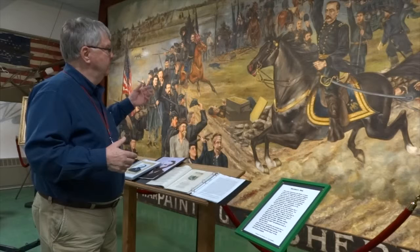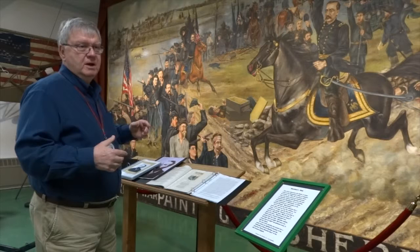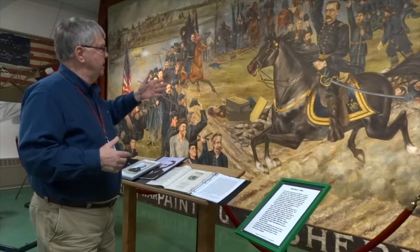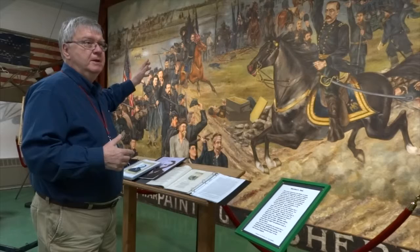Further off in the distance in this painting, we'll look at the Confederate forces. Right here you can see the Winchester Turnpike coming into Cedar Creek. General Sheridan is taking a right here and is going to link up with the Vermont Brigade and be apprised of the situation.